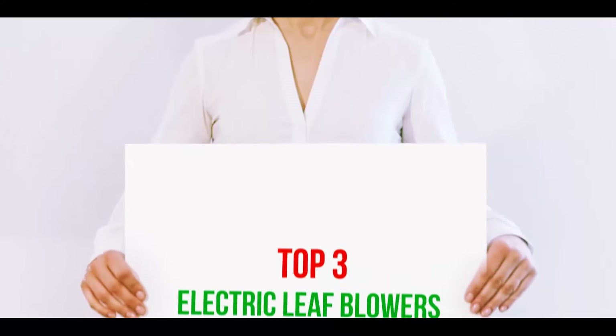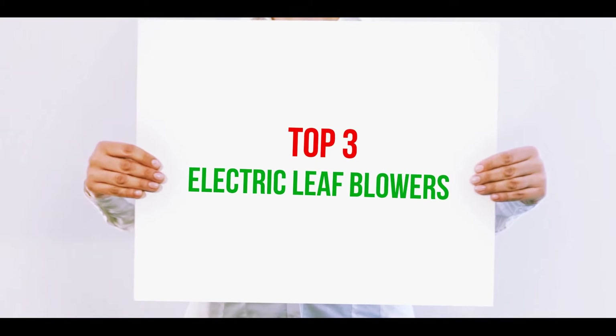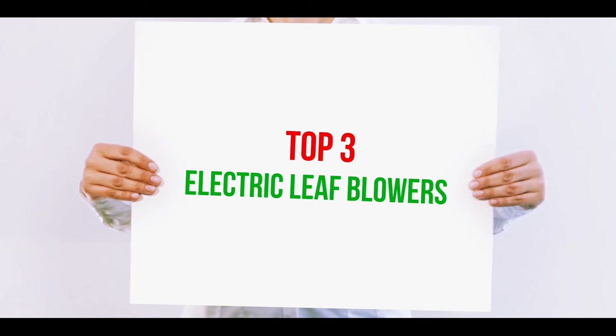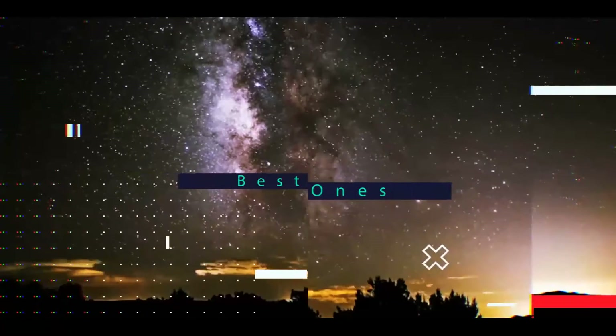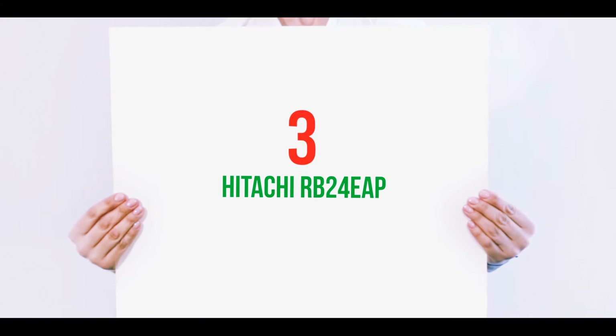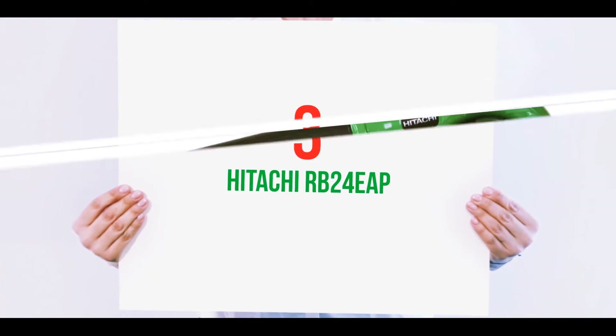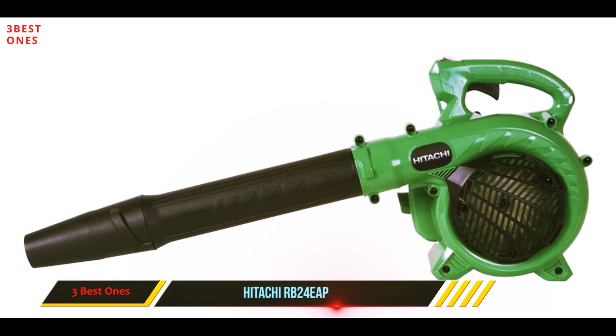Hi guys, welcome back to my channel. In today's video we're going to check out the top three best electric leaf blowers. Starting at number three, the Hitachi RB 24E — whether you're a professional landscaper or a regular property owner, this is a powerful machine that'll move the most stubborn debris with ease.